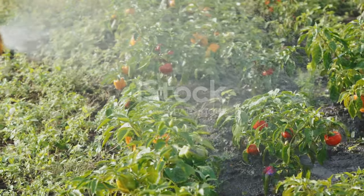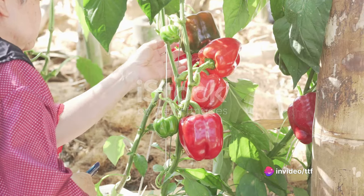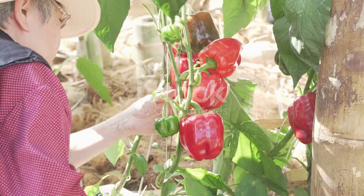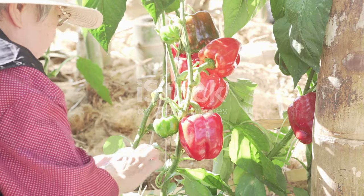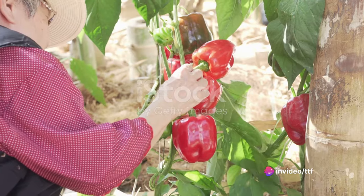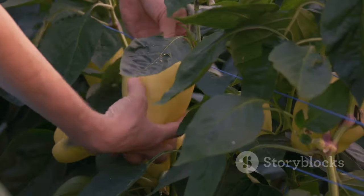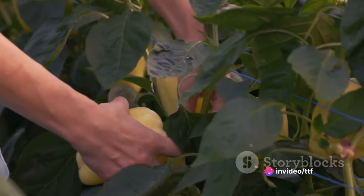Creating the right conditions for planting is the next big step. Bell peppers need a warm and sunny environment to flourish. Farmers time their planting to coincide with the last frost of the winter, ensuring the young plants won't be nipped in the bud by a sudden cold snap. They also consider the quality of the soil, taking into account factors like its nutrient content, moisture levels, and texture. It's a delicate balance that requires knowledge, patience, and a bit of faith. When done right, the results can be nothing short of spectacular.